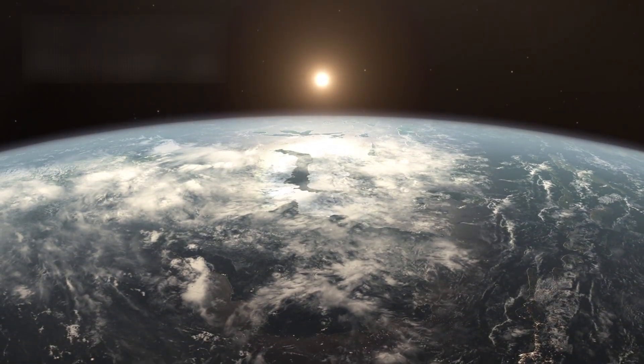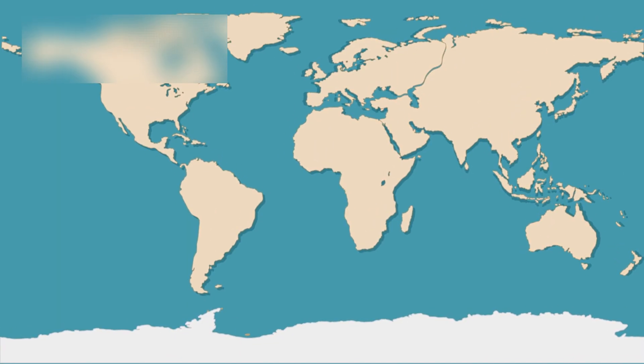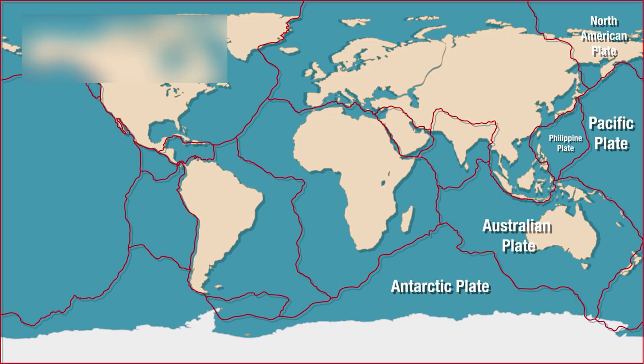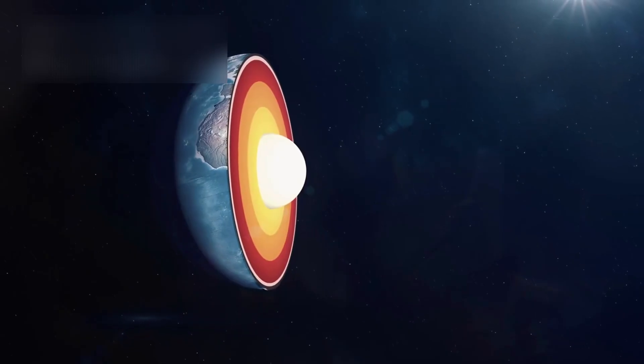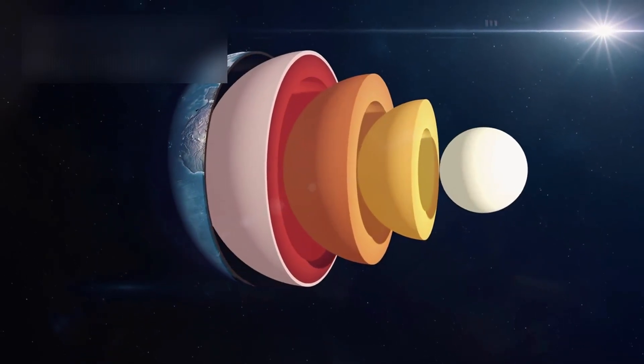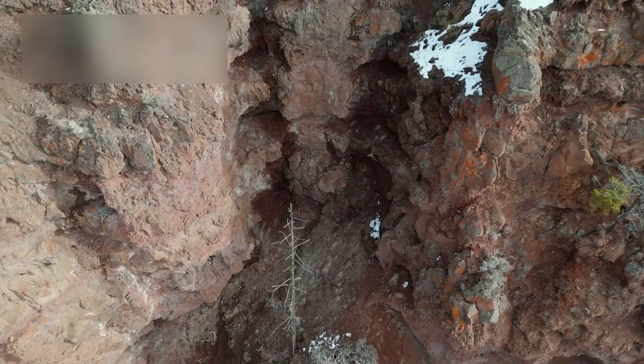Evidence supporting this possibility comes from Pluto's surface itself. Images from past missions revealed networks of cracks, ridges, and fault lines stretching across the icy crust. These features resemble tectonic activity, suggesting that Pluto's interior is still exerting force on its surface. Such signs point to a world that is not frozen in time, but slowly reshaping itself even today.